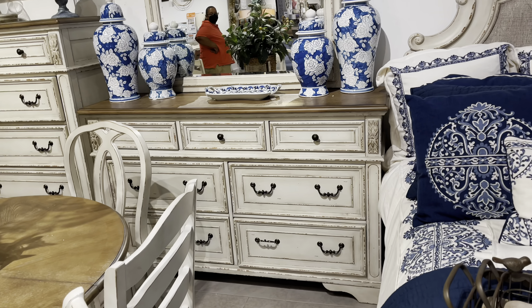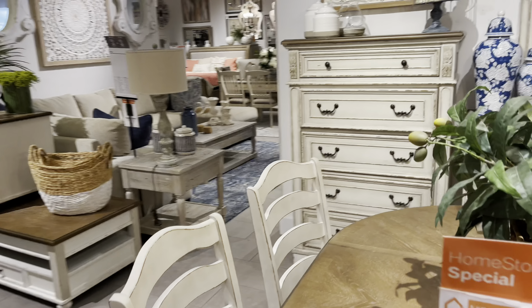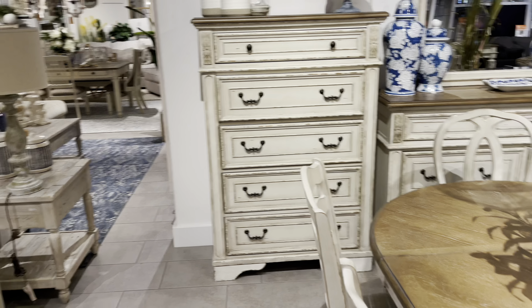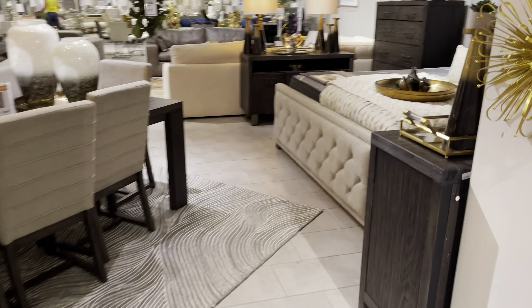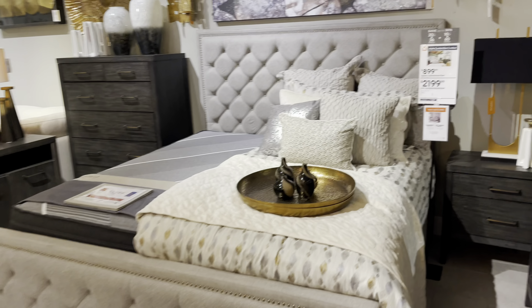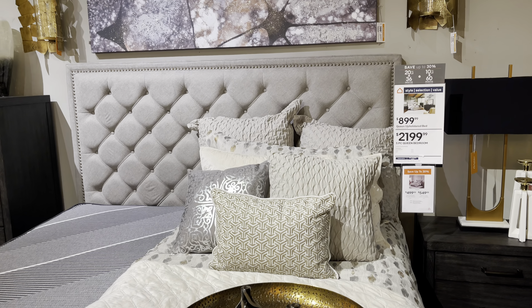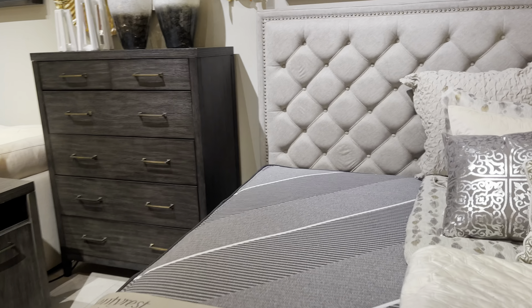That's the dresser. Here's another bedroom set. Wow, this is nice — this is very nice! This is a five-piece for $2,100. This is definitely going to be on my list.